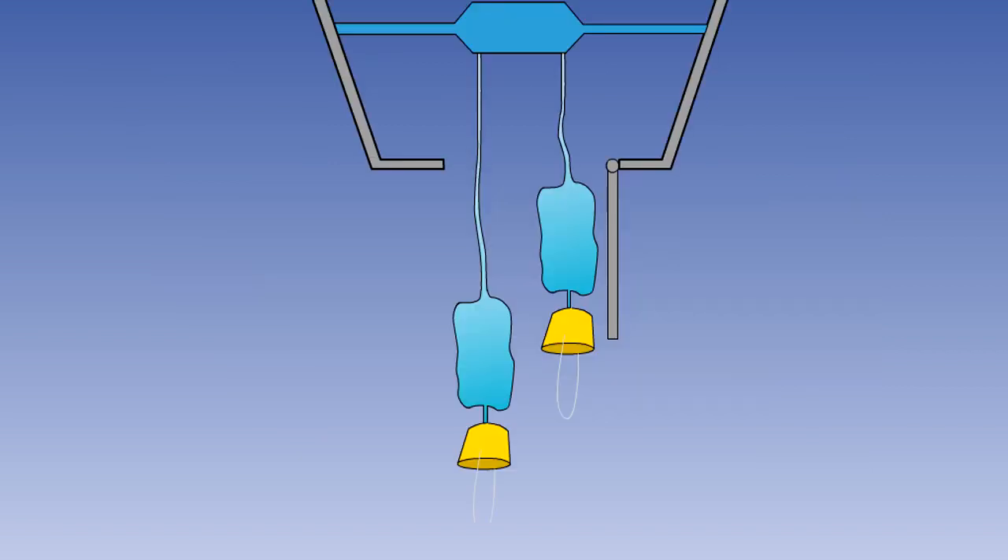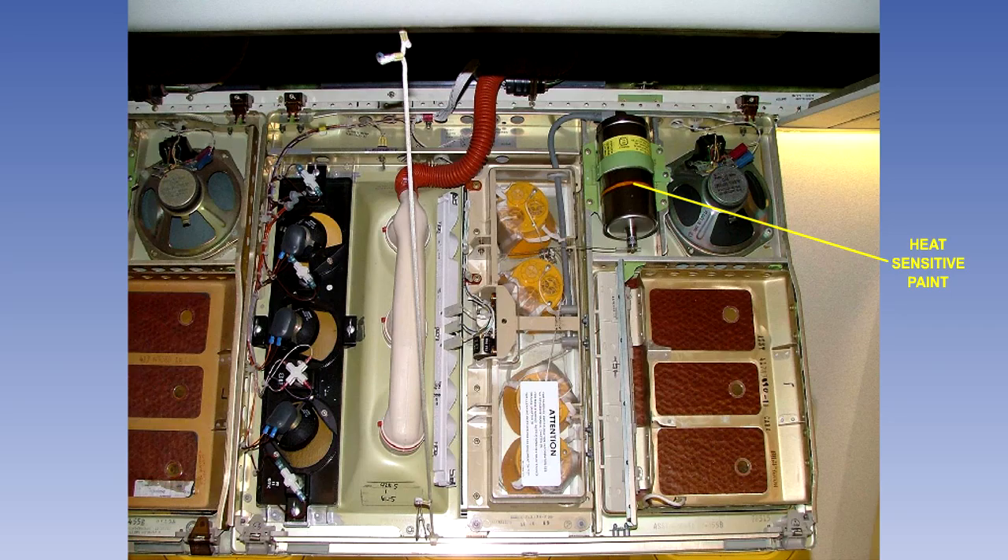Chemical oxygen generators need to be treated with caution. The chemical reaction generates a lot of heat, and the case of the generator becomes very hot. Once the chemical reaction has started, it cannot be stopped. A strip of heat-sensitive tape or paint on the case changes colour — in this case from orange to black — when the generator is used, and provides a visual indication that the generator needs to be replaced.